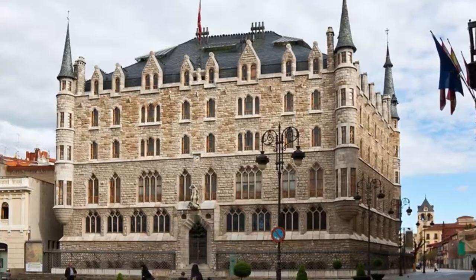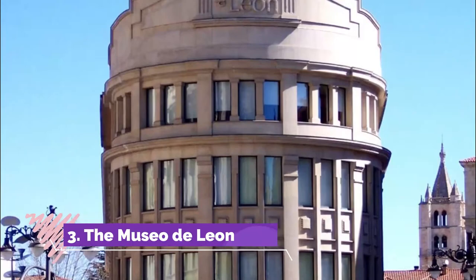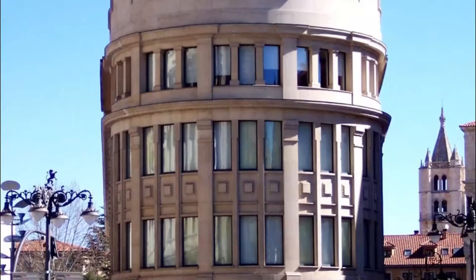Number two: Casa Botinas. The famous architect Antoni Gaudí not only designed buildings in Barcelona but in northern Spain too. One of these is León's Casa Botinas, which opened in April 2017 for the first time in 125 years.